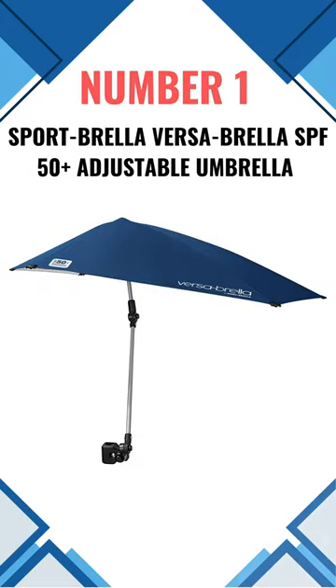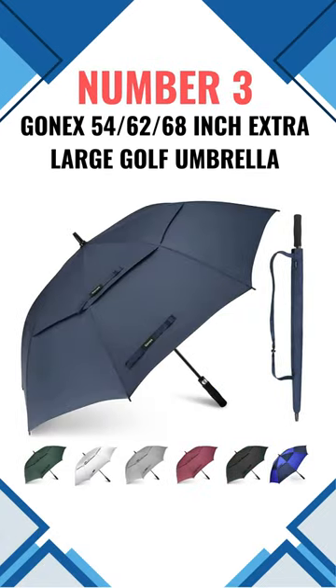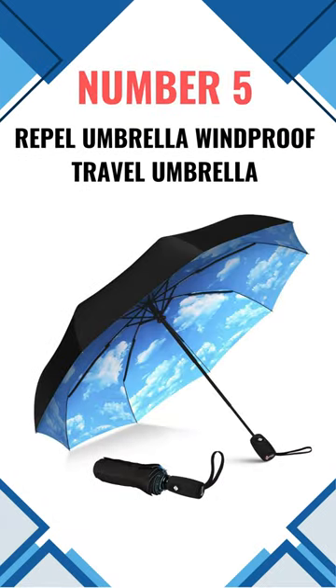Number 1: Sportbrella Versa Brella SPF 50 Plus Adjustable Umbrella. Number 2: Joe Shade Portable Sun Shade Umbrella. Number 3: Gonex 54 to 68-inch Extra Large Golf Umbrella. Number 4: Umanese UPF 50 Plus UV Protection Travel Umbrella. Number 5: Repel Umbrella Windproof Travel Umbrella.